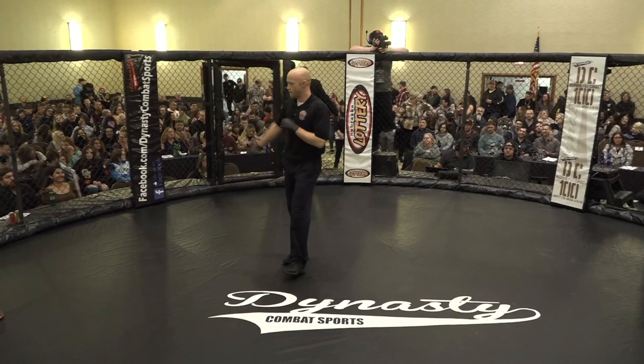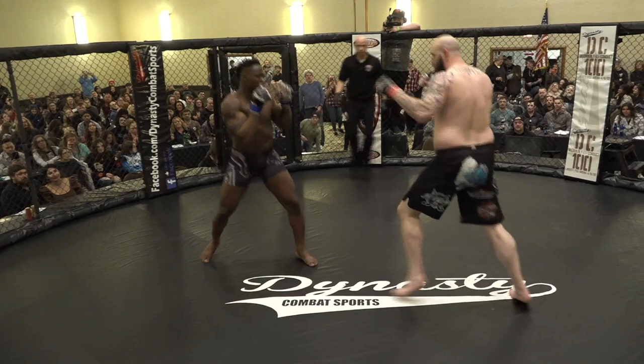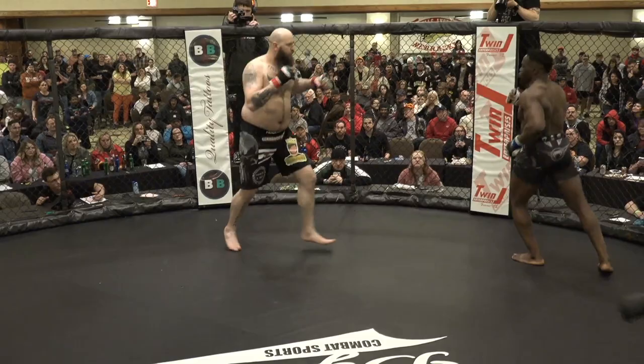This is a fight I've been excited for all night. You've got athleticism and size. Daniel's probably giving up about 60 pounds come fight time. Let's see how the size works out. Zach is always a fun fight — he's been riding a confidence streak. It's probably a smart idea to go to the leg kicks and stay off the cage, unless you're the one shoving Zach into the cage.